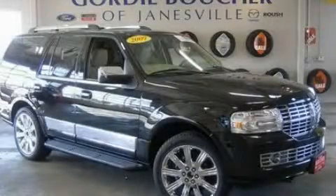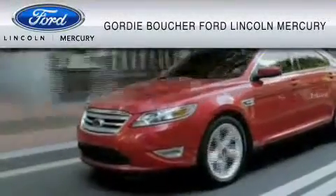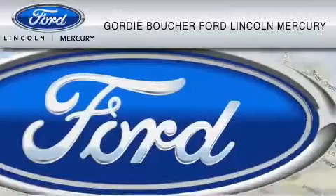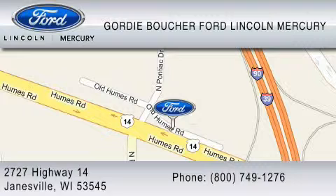Call or visit us right now and arrange your test drive today. With over 500 new and pre-owned Ford, Lincoln, and Mercury vehicles, Gordy Boucher Ford Lincoln Mercury is dedicated to doing everything possible to ensure that the experience you have selecting your vehicle is as pleasant as possible. You can contact us at 800-749-1276. We ride with you every mile.